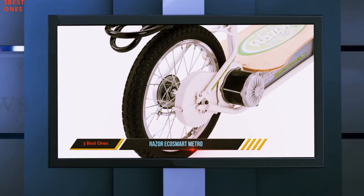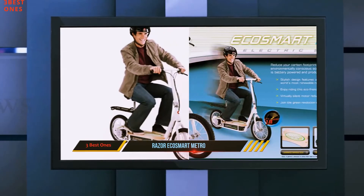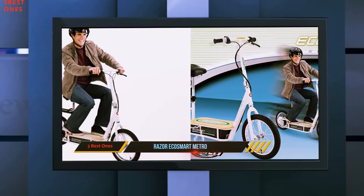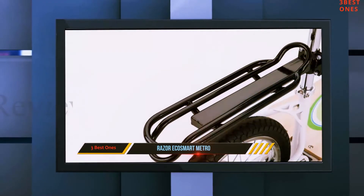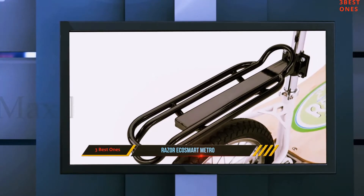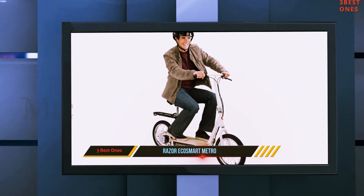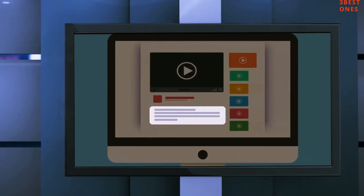If you aren't bothered by the shorter range or low weight limit, then Razer's EcoSmart Metro electric scooter is an excellent pick for those quick commutes. The bamboo wood deck is our favorite detail to the machine, but you won't find any other amenities as the EcoSmart Metro lacks both turn signals and headlights. Check out the description for more information and latest price.